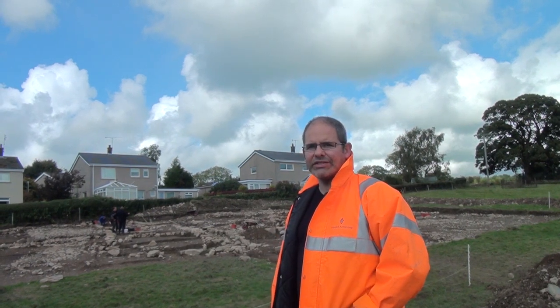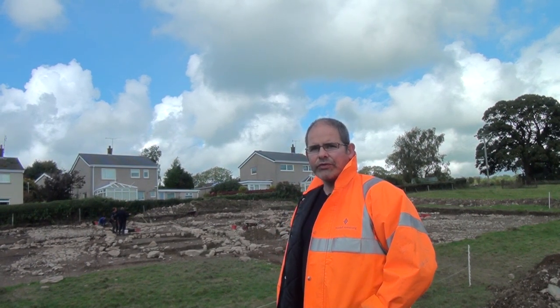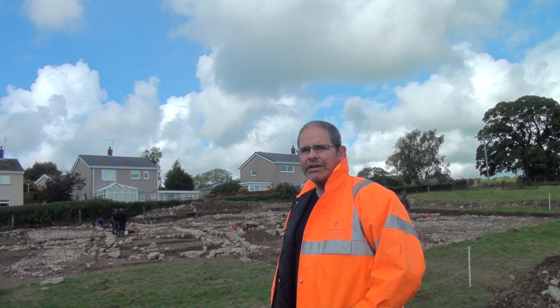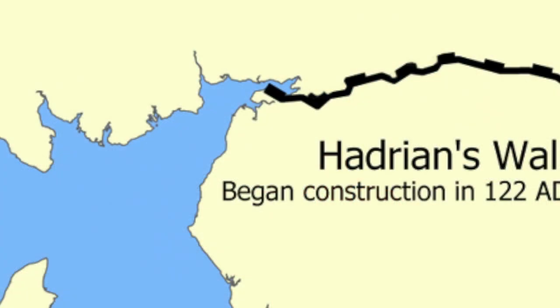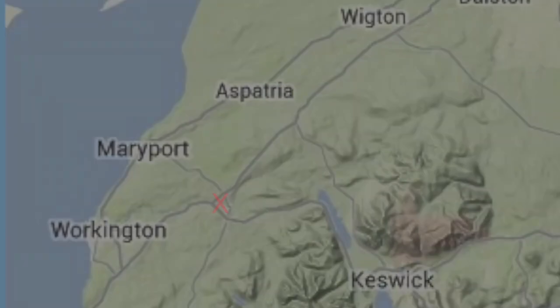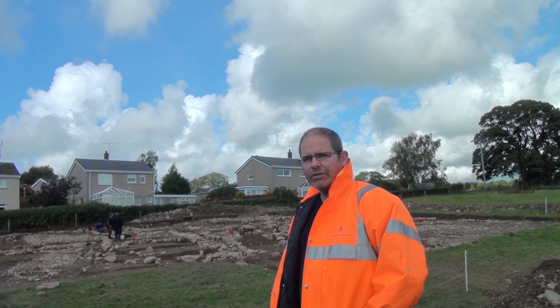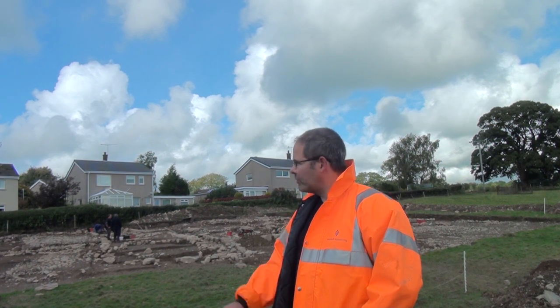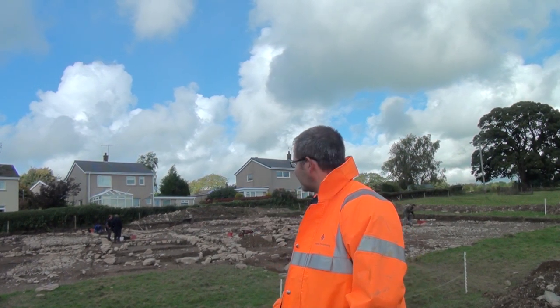I'm thinking of it more as an administrative capital of the sort of western region of the northern frontier zone. We've got Carlisle in the centre, Corbridge in the east, we've now got Papcastle in the west. The position of the town is really important because you've got the river Derwent that we now think was navigable to Maryport on the coast. We've got three roads joining, so you think the place is a transport hub almost. You've got roads going through the Lake District to Keswick, roads going to Maryport, to Hadrian's Wall at Brough, and also to Carlisle, which is the road we've been excavating on this excavation this season.